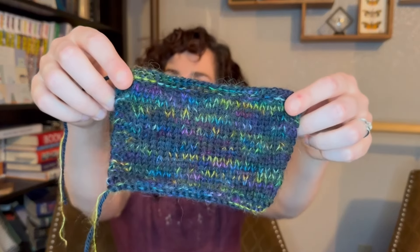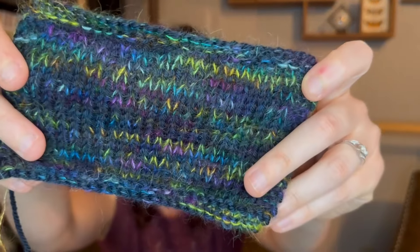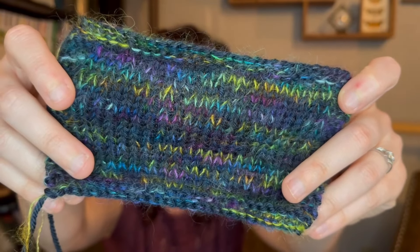I'm pairing the Yowza with Miss Babs Moon Glow mohair — 72% kid mohair and 28% silk, 435 yards per 50 grams — in the colorway Ziggy Stardust. It has beautiful greens, blues, purples, and a bright yellow running through it. The day it came in I immediately knit a swatch with the two together, and the blue really tones things out in a nice way so those yellows and brighter colors pop. It's giving very Lisa Frank vibes, but like if Lisa Frank grew up and became a very stylish adult.